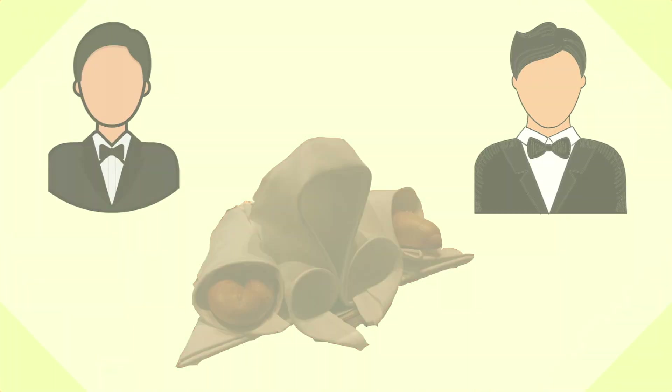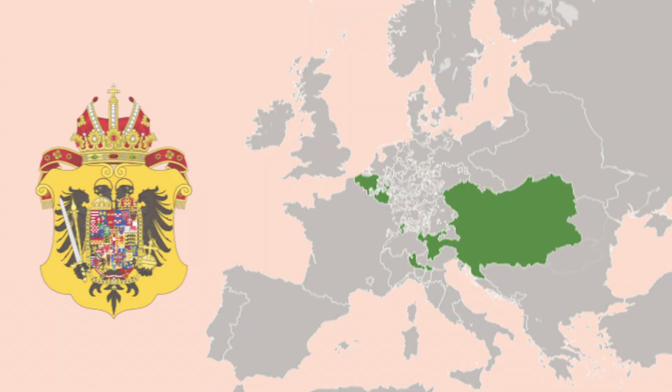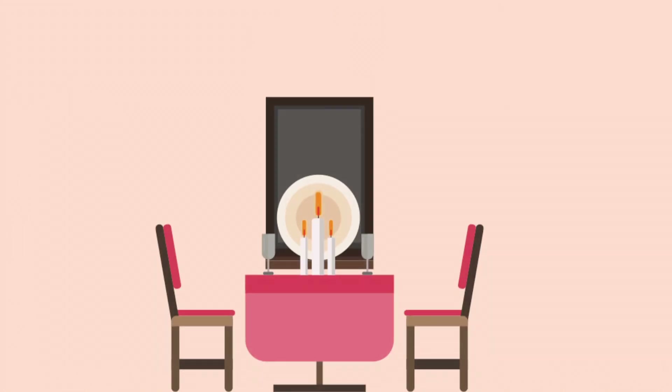There is one napkin fold that is extremely unique, as only two people on the planet earth know the actual technique to create such napkin folds. During the Habsburg rule in Austria-Hungary, a napkin fold design was used at the dinner table of the emperor or the empress of the Austro-Hungarian empire.